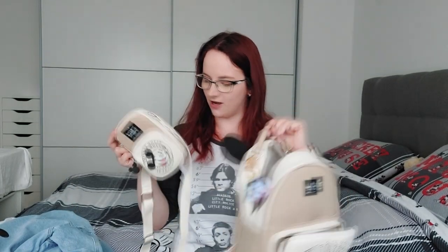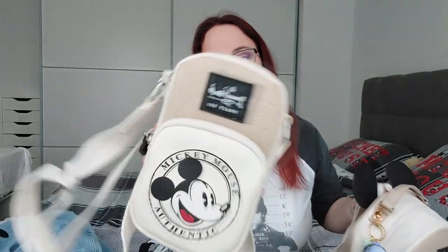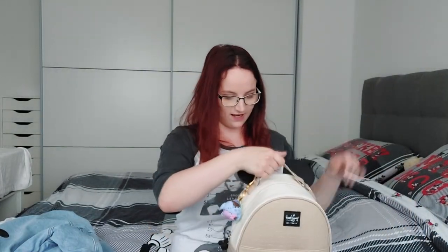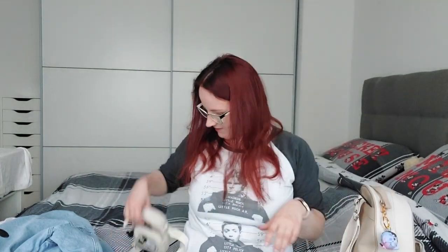I guess I can show you my park bag. This is the park attire — also from Primark and it's part of the 100th anniversary range. It's got Walt Disney's signature and '100 years' on it. I have the backpack and a small crossbody phone bag. I just have an Eeyore Munchlings keychain hanging off the side. This is going to be my park bag where I have easy access to my phone, money, and stuff I want to grab quickly, with the rest going in the backpack.